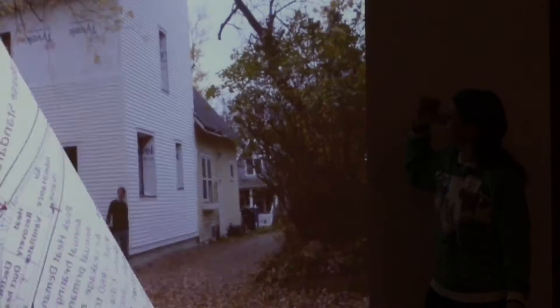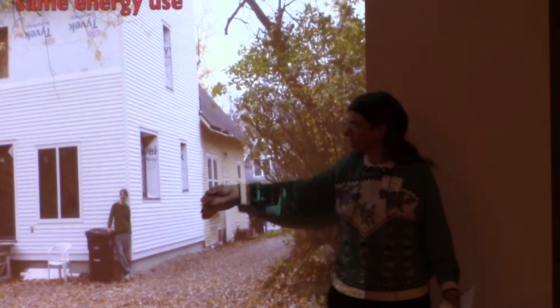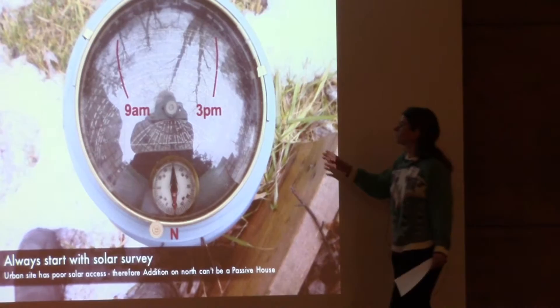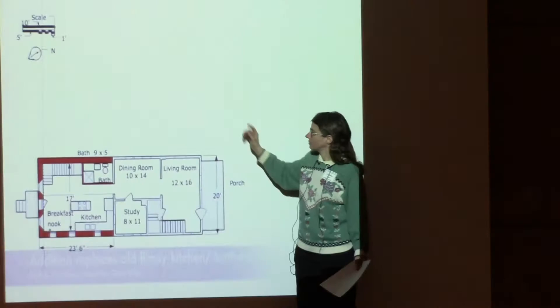Here is the first project — an addition on the north side of a building in Ann Arbor. The owner is an owner-builder whose energy goal was to double the size of his house and keep the same energy bill. The first step was to assess the solar window, which had a lot of shading.